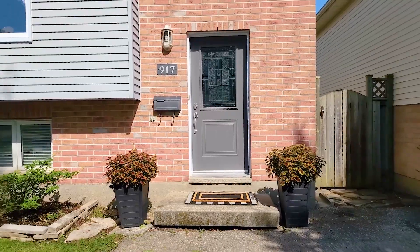Thanks for checking out my listing today. If you have any questions, feel free to give me a call. Bye-bye.